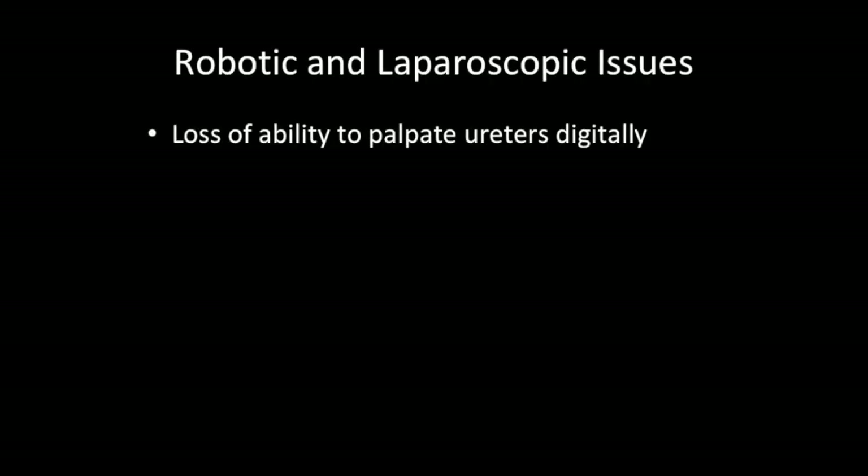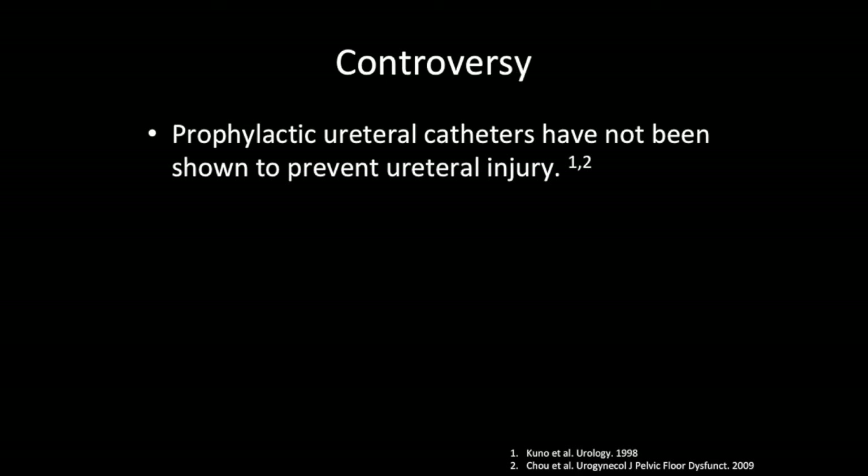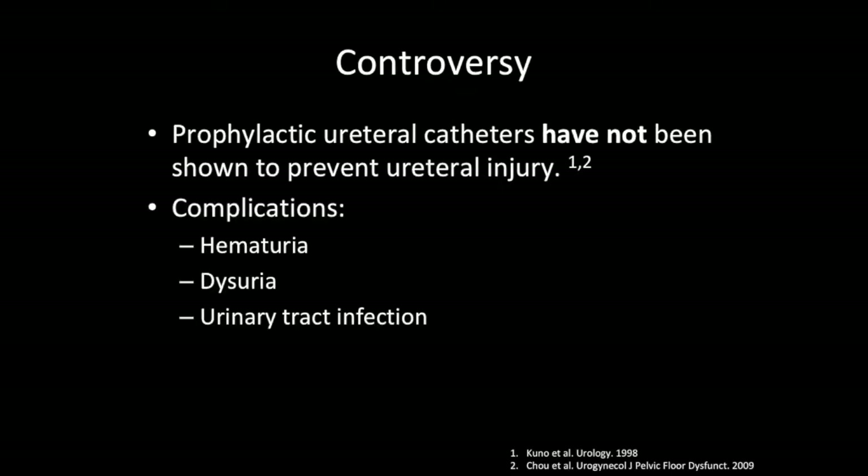During robotic and laparoscopic surgery, there is a loss of the ability to palpate the ureters digitally. Ureteral stents may offset this deficit by improving visibility and rigidity. In the literature, prophylactic ureteral catheters have not been shown to prevent ureteral injury. They are associated with complications such as hematuria, dysuria, urinary tract infection, reduced pliability, and anatomy distortion.